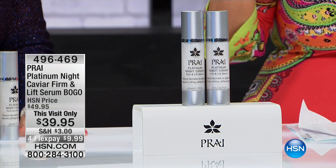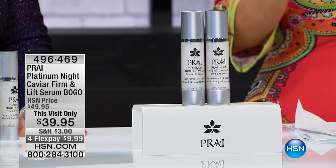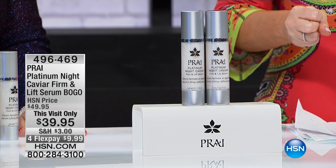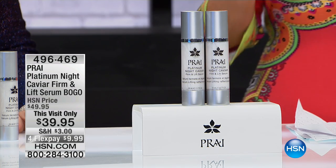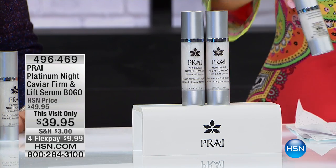This is our Platinum Night Caviar Firm and Lift. So if you are looking for the ultimate — to give you that firmer, more uplifted, truly youthful, contoured appearance — this is what you need. But we sell one of these.